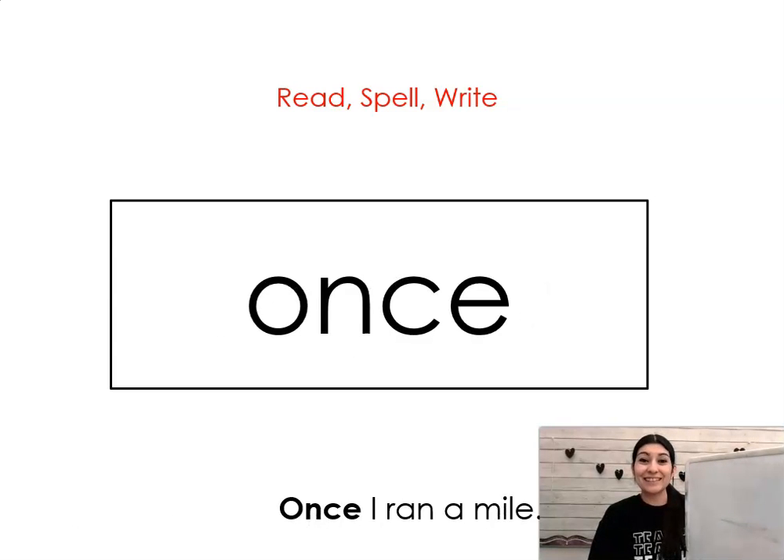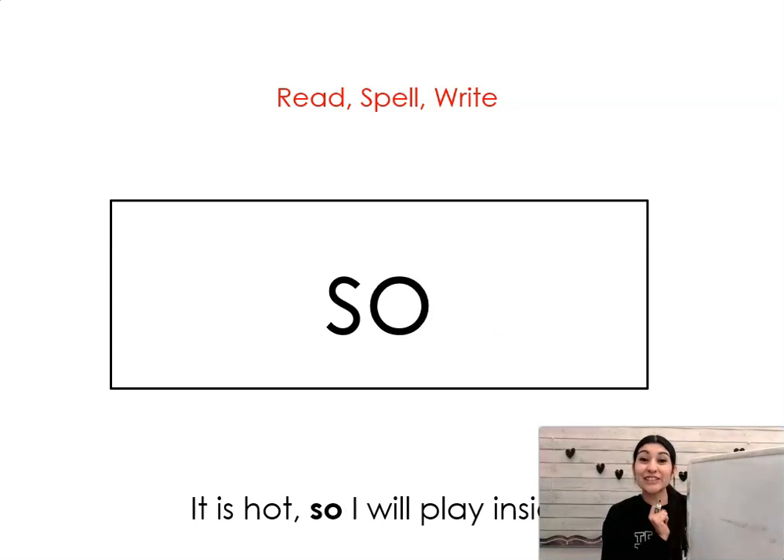Once. Say it with me: once. Once I ran a mile. Let's spell it together: O-N-C-E. Once. So. Say it with me: so. It is hot, so I will play inside. Let's spell it: S-O. So.